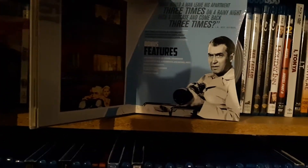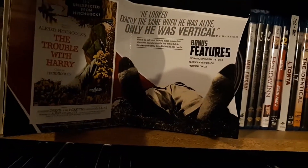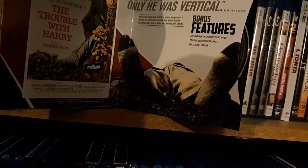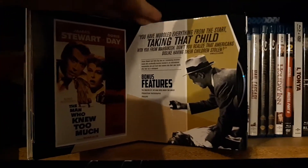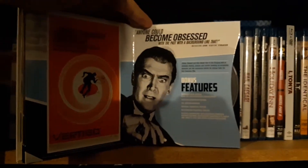Next up is Rear Window — here's his really well-known stuff. The Trouble with Harry. The Man Who Knew Too Much — Jimmy Stewart and Doris Day, haven't seen that one yet. Vertigo. Some nice bonus features on there, I'm going to have to watch those.